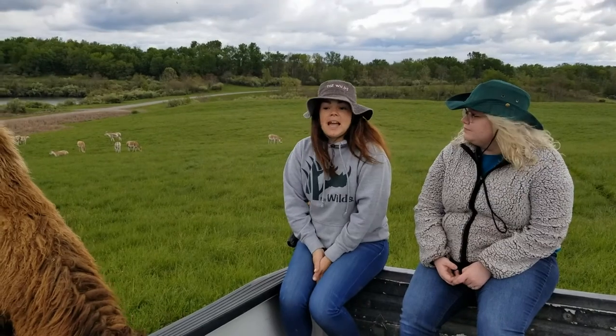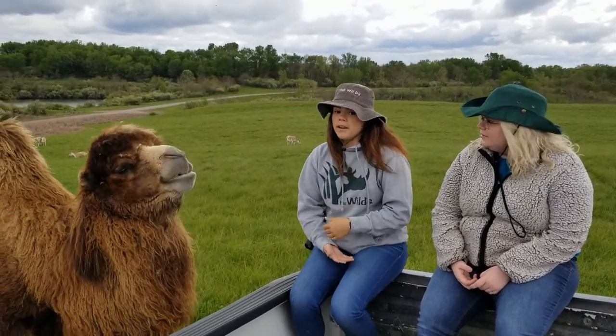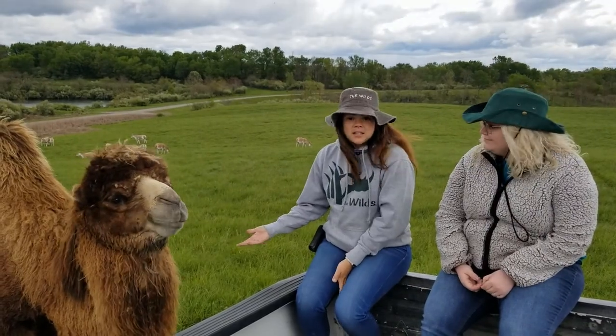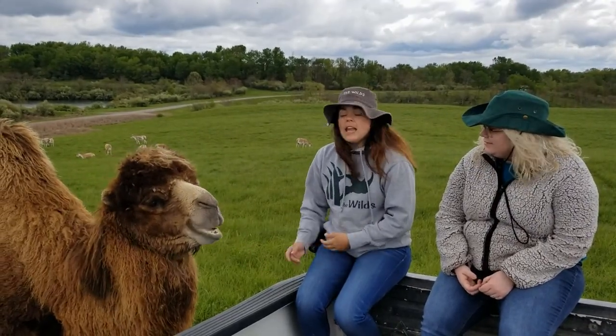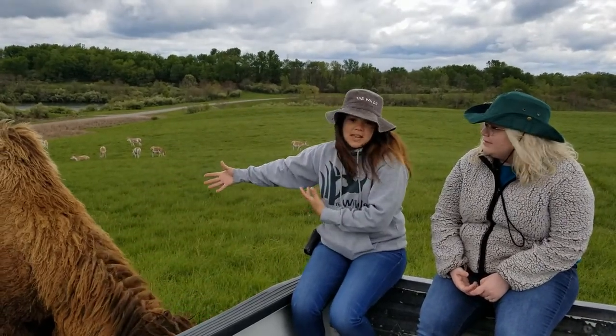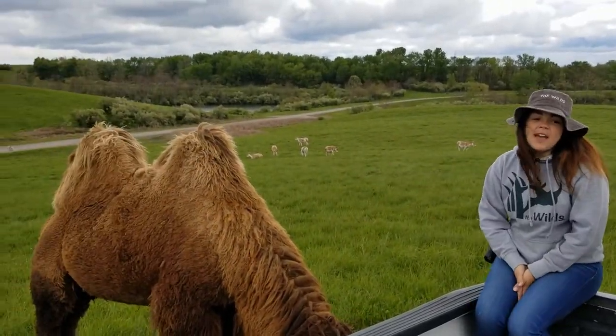A really cool fact about these guys is that they don't store water in their humps — it's actually a bunch of fat. Gobi here is from the desert where there's not a lot of green grass, and he can go a couple weeks without eating because of these fat storages. So really, they're just fatty humps.